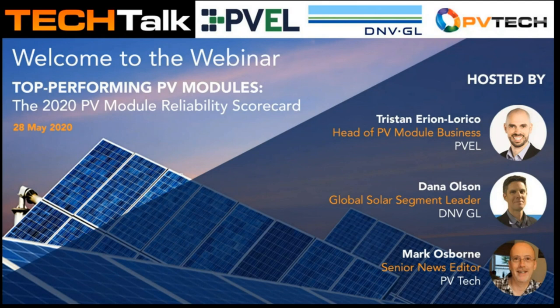The title of this Tech Talk Series webinar is Top Performing PV Modules, the 2020 PV Module Reliability Scorecard. Our two key presenters are Tristan Aerion-Larico, Head of PV Module Business at PV Evolution Labs, also known as PVEL, who will be giving an in-depth assessment of the key findings in this year's PV Module Reliability Scorecard report.